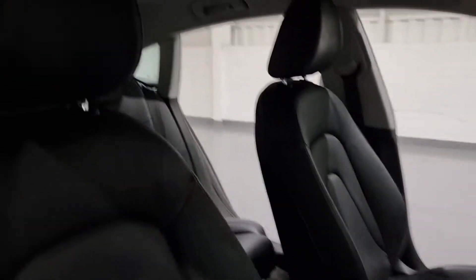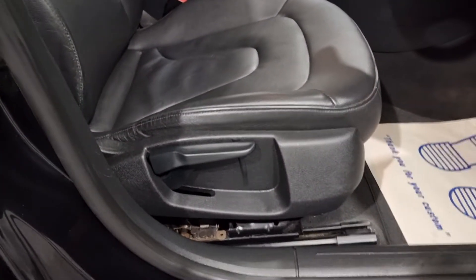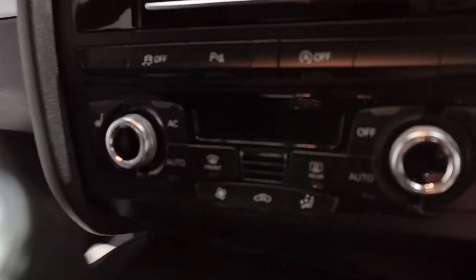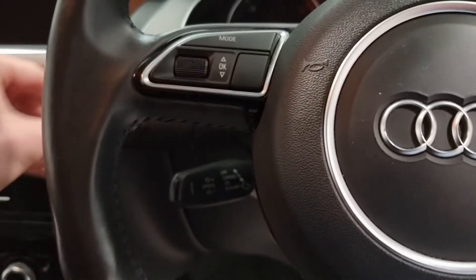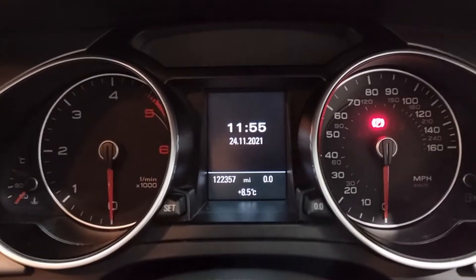Moving on to the front seats — lovely styling to them and they are super comfortable. Height adjustable driver's seat. Not only the full leather, you've also got three different heat settings for your heated seats. Let me slot the key into the ignition just to bring up the mileage — there you go, just over 120,000 miles. Lovely looking set of clocks. It's nothing for the car and we've got amazing service history with it.